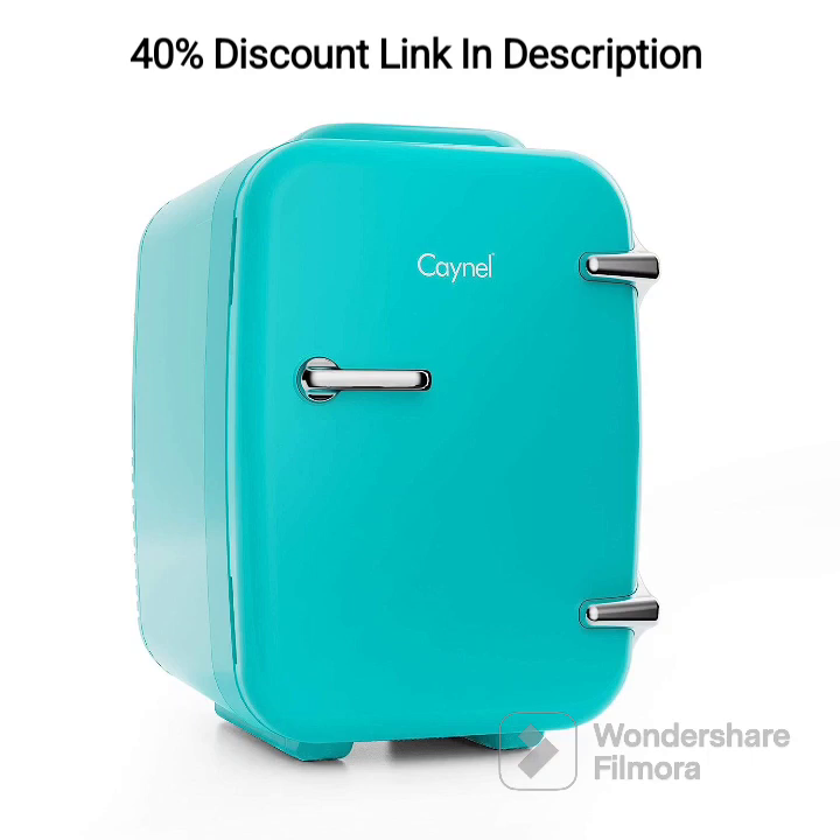CAYNEL Mini Fridge Cooler & Warmer, your portable compact personal fridge for convenience on the go. Hello, Convenience Seekers. Today, we are excited to introduce you to the CAYNEL Mini Fridge Cooler & Warmer, the perfect companion for those who are always on the move.